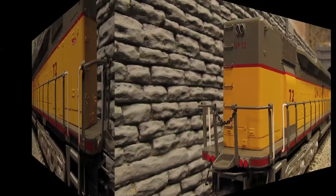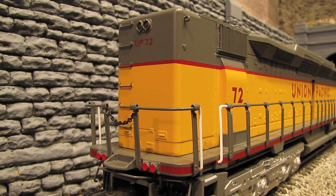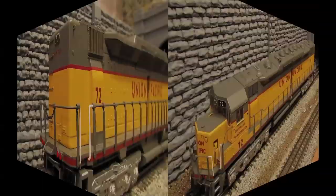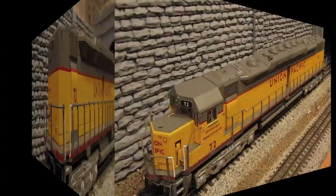Here's a look at the back of the engine. You've got some separately applied grab irons going up right here, as well as some lift rings. Then you've got the backup light. Other than that, it looks pretty plain back here, but that's okay because on the original DD35As, the back of those engines was pretty boring as well.